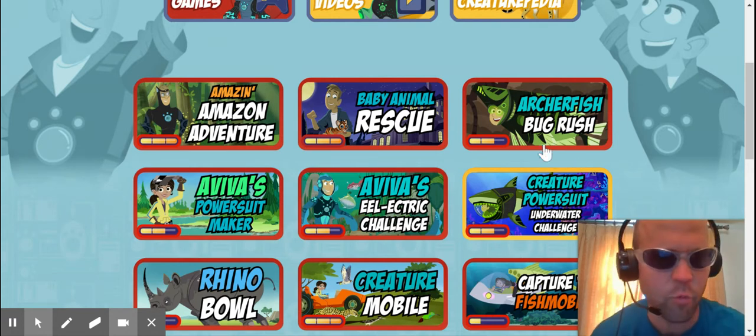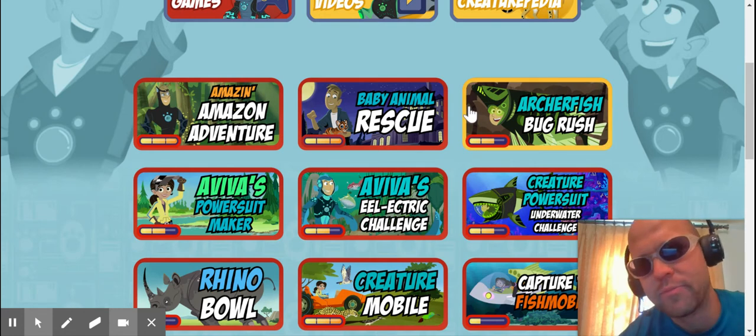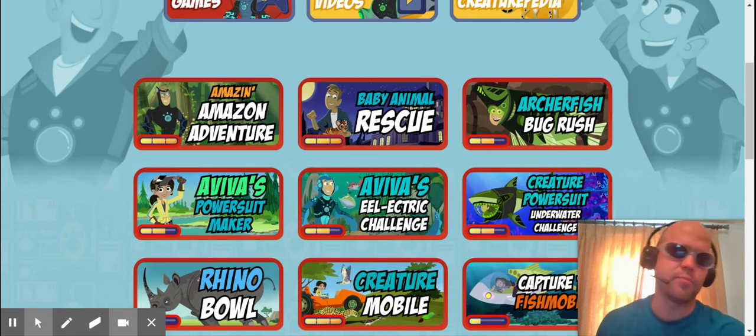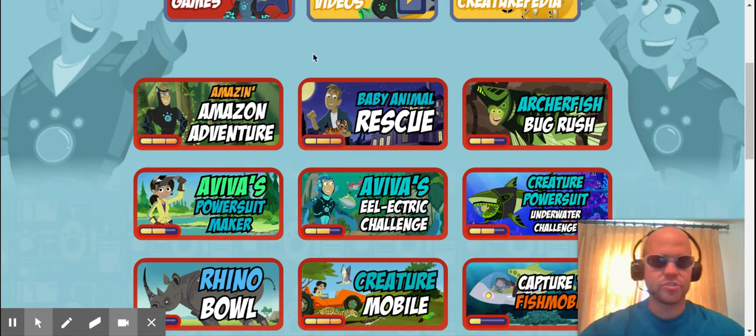We are back at the Wild Kratz website, which is part of PBS Kids, just a section of it. They do have some fun games. They teach mostly about animals and such.